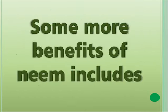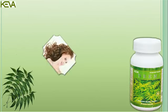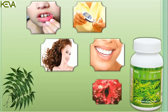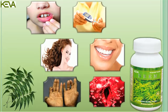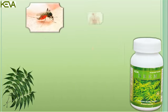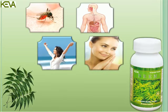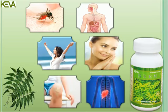Some more benefits of Neem are: it promotes hair growth, maintains oral health, heals ulcers, controls diabetes, acts as a blood purifier, helps in leprosy, treats malaria, improves digestion, regulates hormonal level, improves eyesight, and treats wounds and improves liver function.